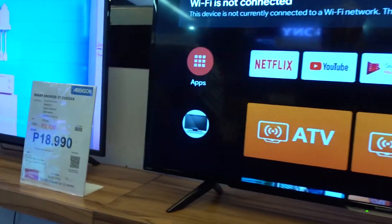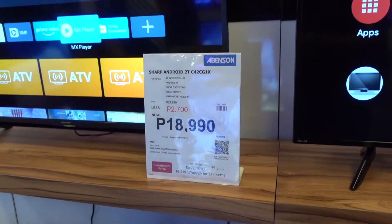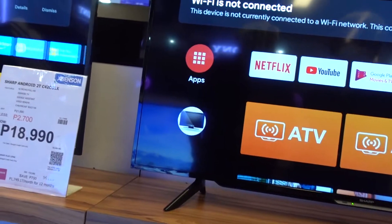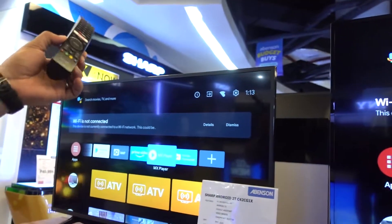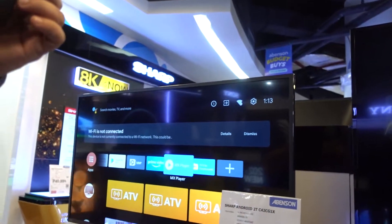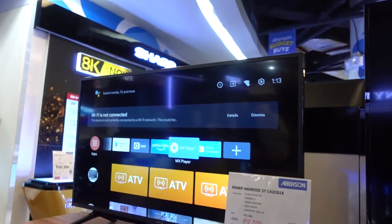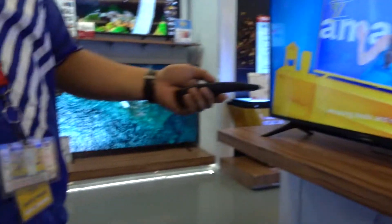Okay, ito na yung 42 — Sharp. Tapos meron na rin siyang voice command. May Google Assistant na rin po siya — meron na rin siyang voice command sa remote. Okay, so ano yung pangalan mo? Jobert.